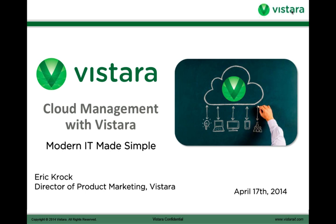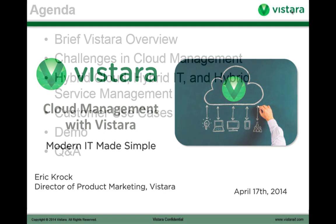My name is Eric Kroc and I'm director of forest marketing at Vistara. Welcome to today's webinar on cloud management with Vistara. Let's go ahead and get started.